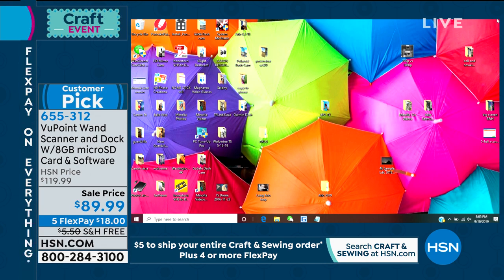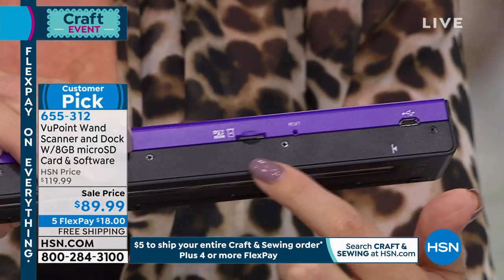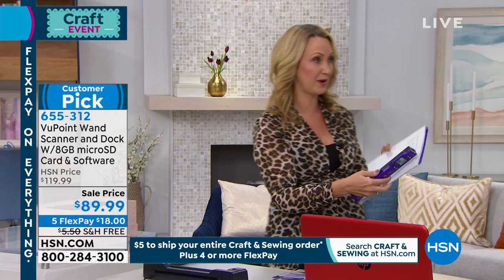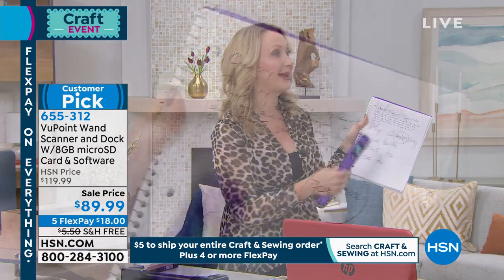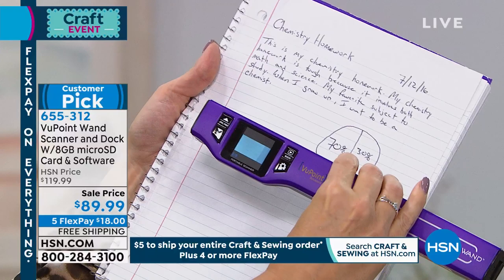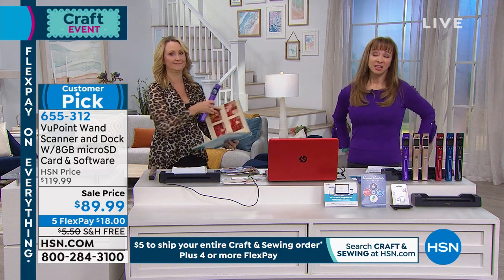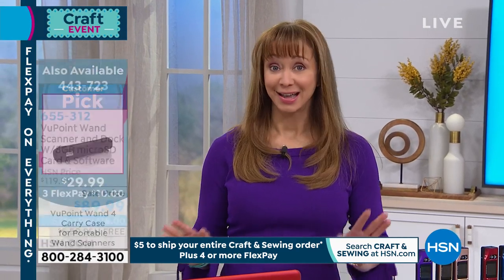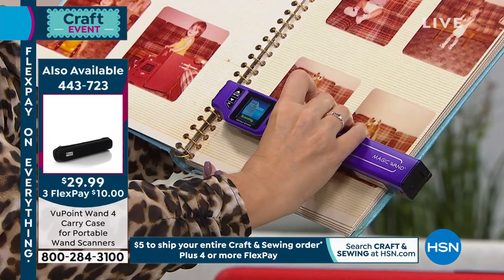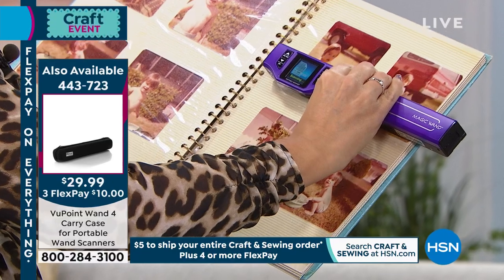We're including an 8-gigabyte micro SD card that pops right into the side, holding about 9,000 scans. Think about visiting a friend's house or a library — students can scan chemistry homework or reference materials they can't remove. Just scan with your Viewpoint Magic Wand and you have a copy. Nearly a thousand people have reviewed this on HSN.com and it's been a perennial customer pick — even at the higher price when the docking station was sold separately.